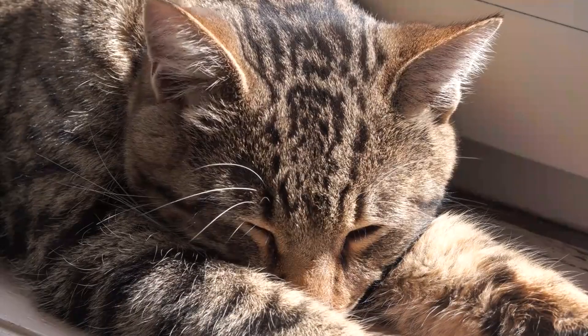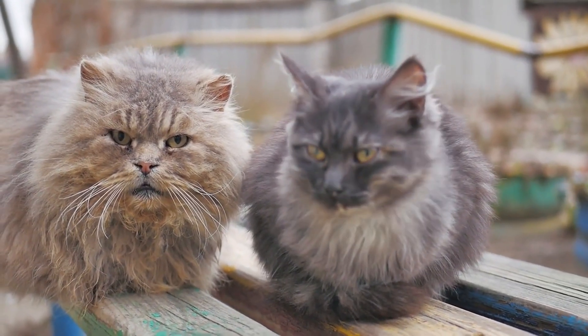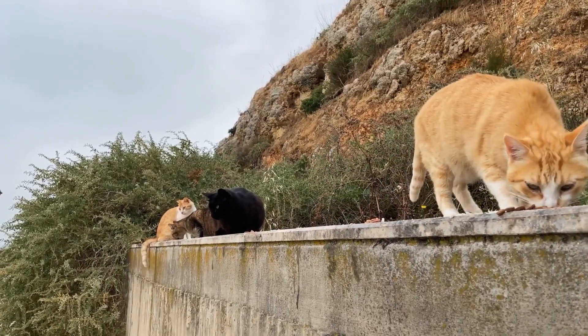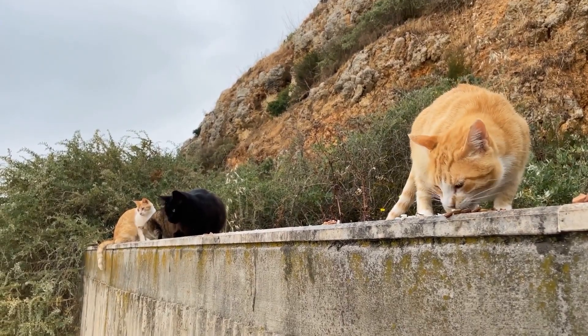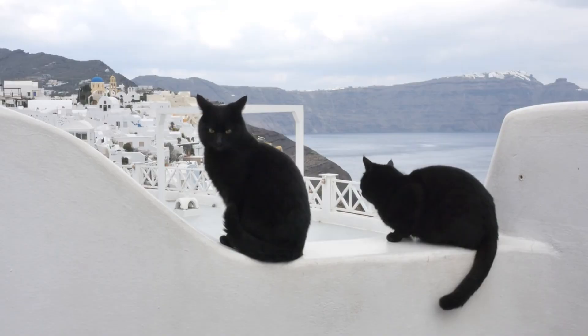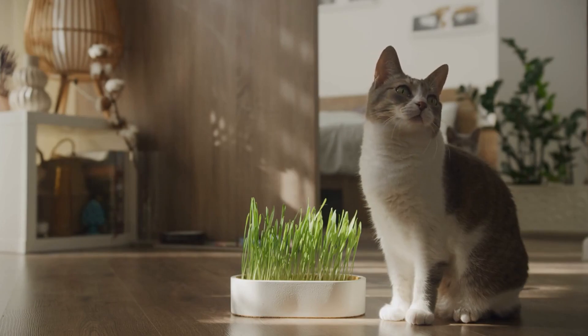You might be wondering, how does a cat even get mange? Contagious forms like scabies and ear mites spread primarily through direct physical contact with an infected animal. Sarcoptic mange mites, or canine scabies, can survive in the environment for a short period, meaning infection can sometimes happen without direct contact, but this is less common. Demodectic mites, especially Demodex cati, usually require direct contact to spread and don't live long off their host. Indoor cats who don't interact with other animals have a much lower risk of catching contagious mites.